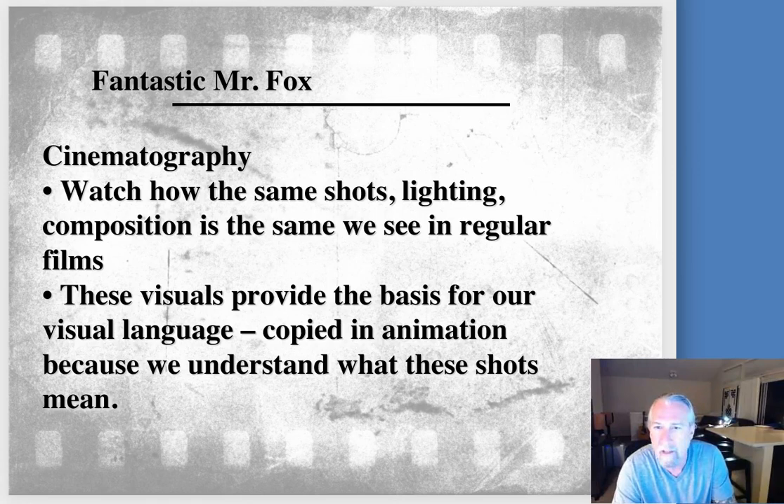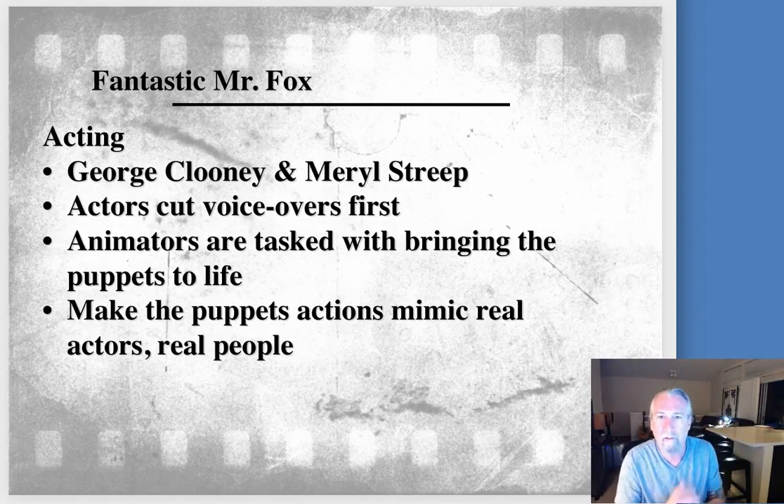Watch for the same shots, lighting, and composition we've seen in our past films and how he's using those techniques here. What he's doing is pulling from this visual language that we now have term for in this class. The acting is really good — Clooney's great, Meryl Streep's great. He did try to record them all together, not as individuals, so there's some interaction and you can pick that up in terms of its fluidness.